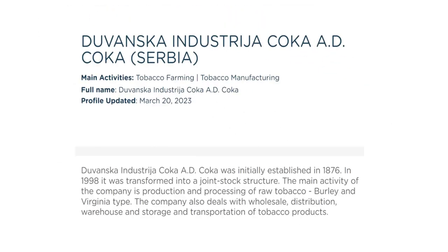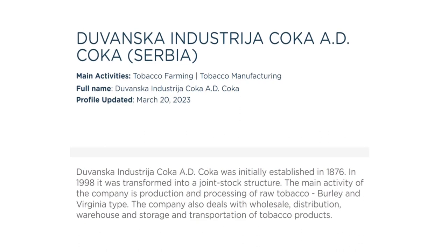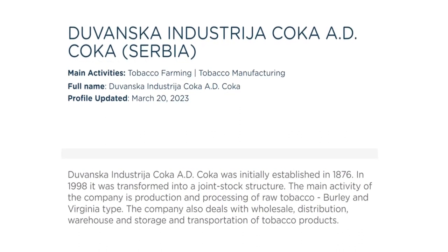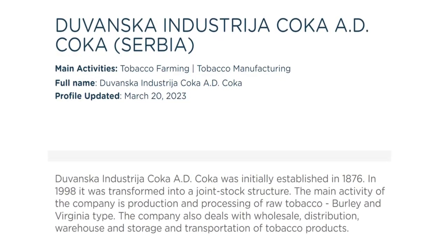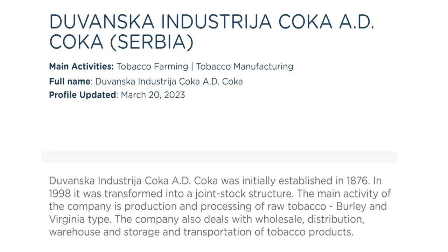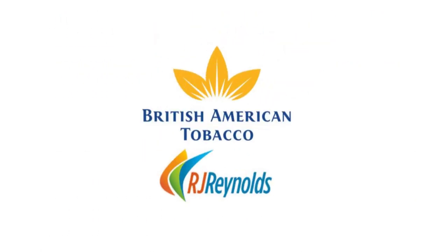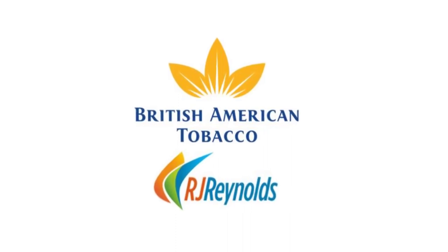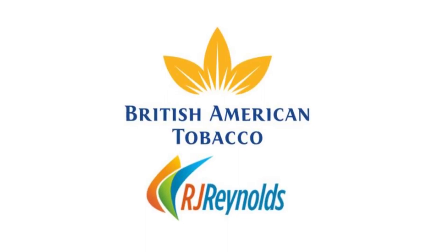In August 2003, BAT acquired a 68% holding in the Serbian tobacco company Duvanska Industrial, allowing local manufacture of its brands, freeing them from import duties. In the longer term, export opportunities are planned as neighboring countries in Southeast Europe developed free trade agreements. In July 2004, the US business of British American Tobacco was combined with that of R.J. Reynolds Tobacco Company under the R.J. Reynolds name.